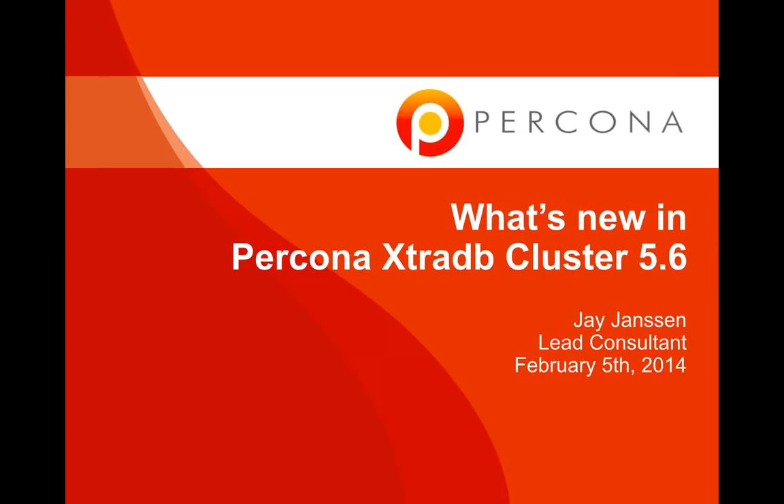With that said, I'd like to thank you for attending today's webinar, What's New in Percona ExtraDB Cluster 5.6, presented by Percona Principal Consultant Jay Jensen and guest starring Alexey Yurchenko, who is a solutions architect and Galera expert from Codership. With that, I'll turn the floor over to Jay. Go ahead, Jay.